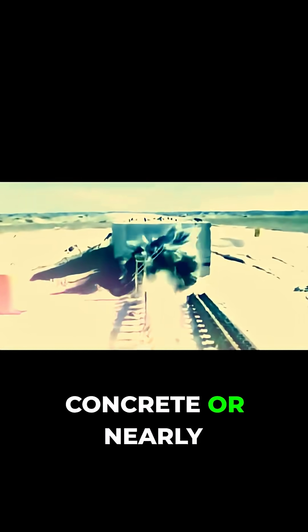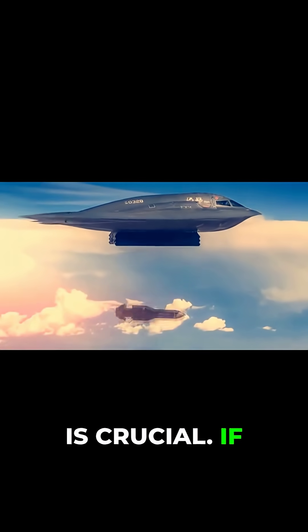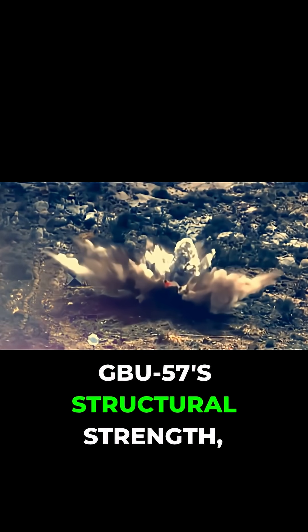This gives it the durability to smash through up to 200 feet of reinforced concrete or nearly 300 feet of earth, maintaining its structure as it descends deep into the target before detonating. This durability is crucial — if the casing failed on impact, the bomb would detonate prematurely and miss its mark. The GBU-57's structural strength combined with its sheer weight allows it to penetrate the most fortified targets imaginable, including nuclear bunkers and command centers hidden far below ground.